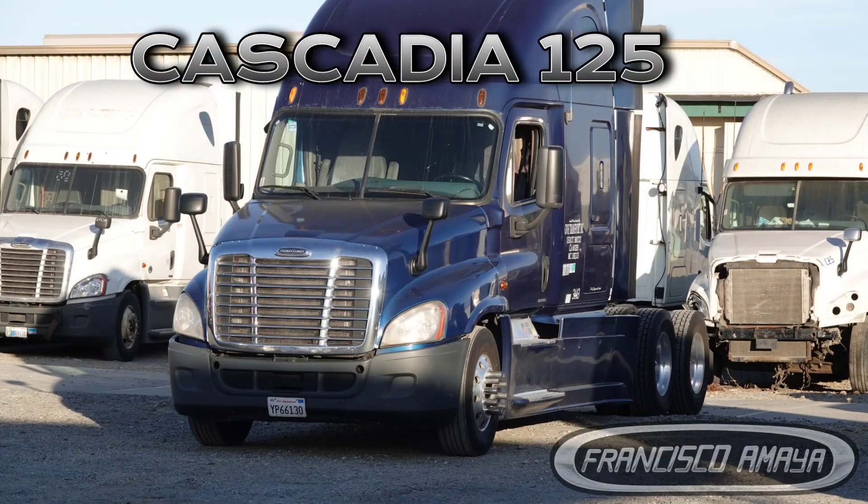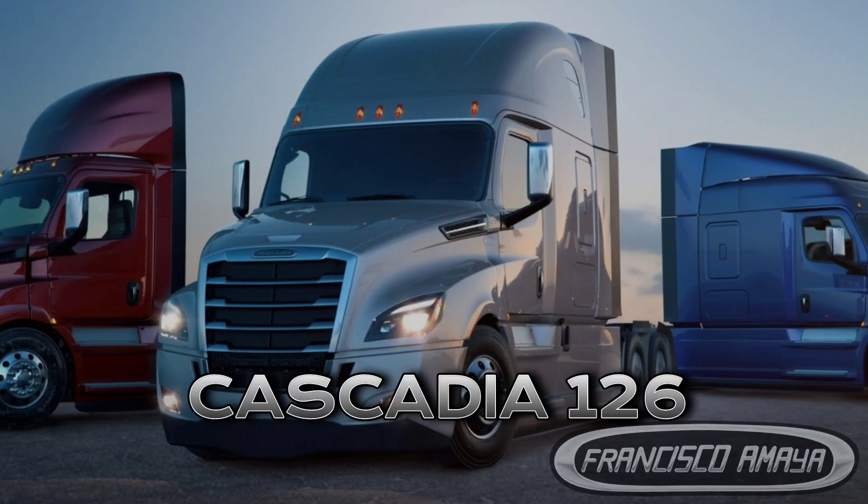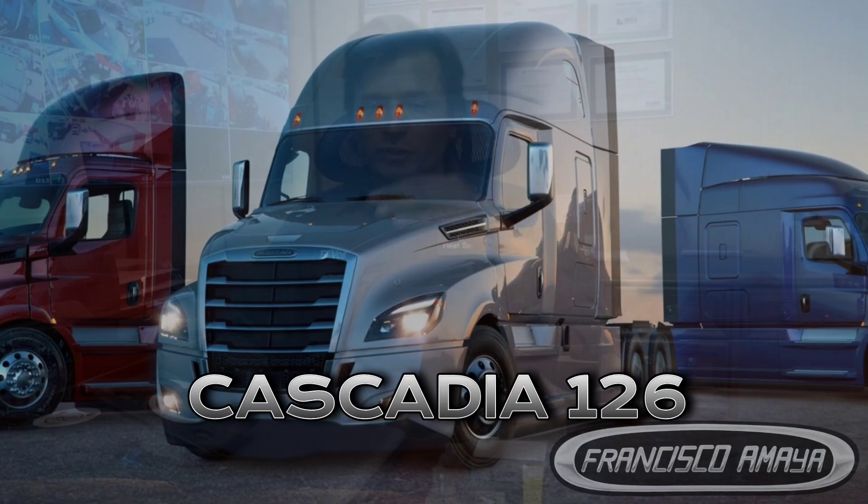This was a problem that this Freightliner Cascadia was having — a 2016 Cascadia. But this problem will be similar to any Cascadia from 2011 all the way to 2019. In the 2020s they have the 125 body, which is the older, rounder chassis — the P3. The newer, slicker body is the 126 or P4. So that will be the reference.